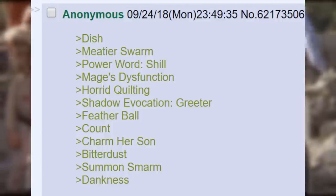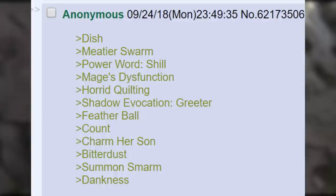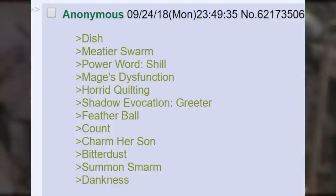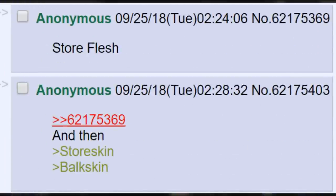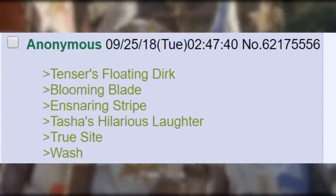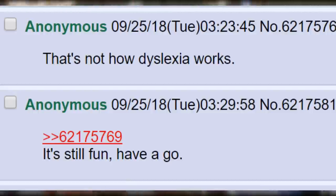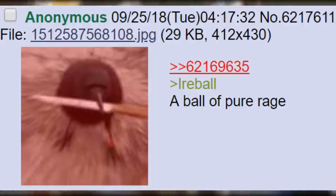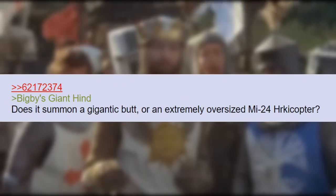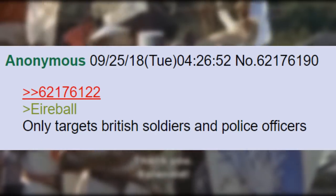Precisely. Meteor Swarm. Power Word Chill. Mage's Dysfunction. Horrid Quilting. Shadow Evocation Greeter. Feather Ball. Count. Charm Her Son. Bitter Dust. Summons Mom. Dankness. Store Flesh. Store Skin. Bork Skin. Tensors Floating Dirk. Blooming Blade. Ensnaring Stripe. Tasha's Hilarious Laughter. Truesight. Wash. That's not how dyslexia works. It's still fun. Have a go. Eyeball — a ball of pure rage. Fireball. Big B's Giant Hind — does it summon a gigantic butt, or an extremely oversized MI-24 Herakicopter? Error Ball — only targets British soldiers and police officers.